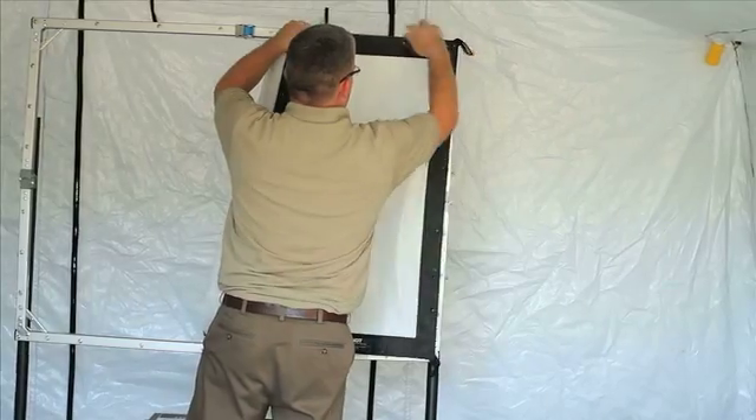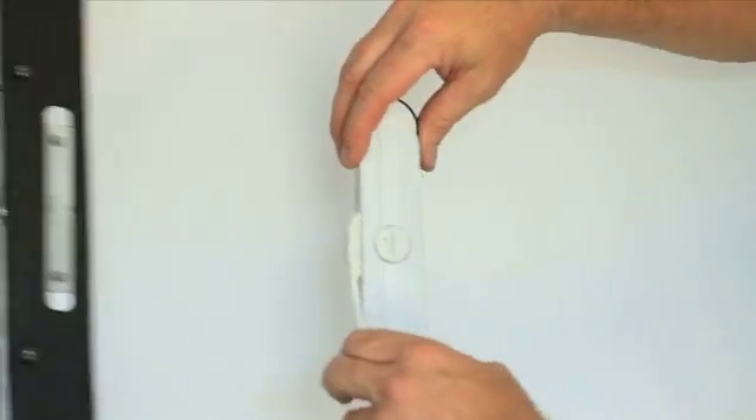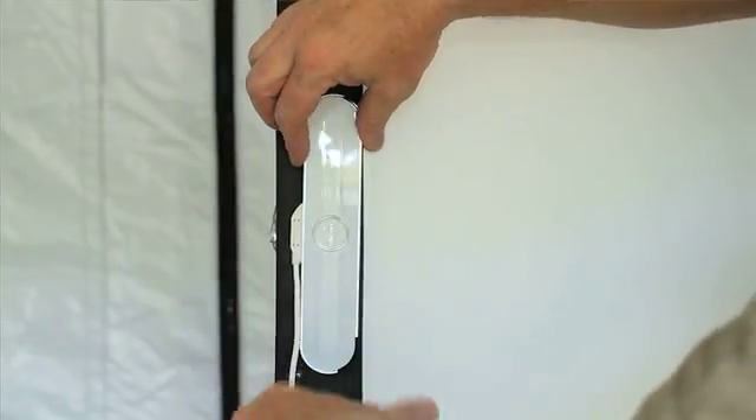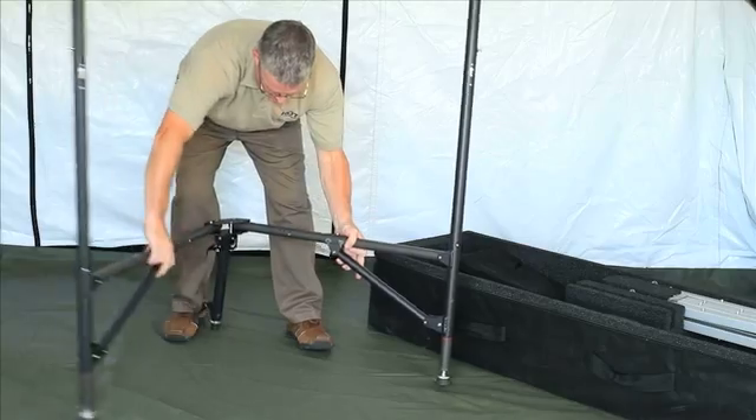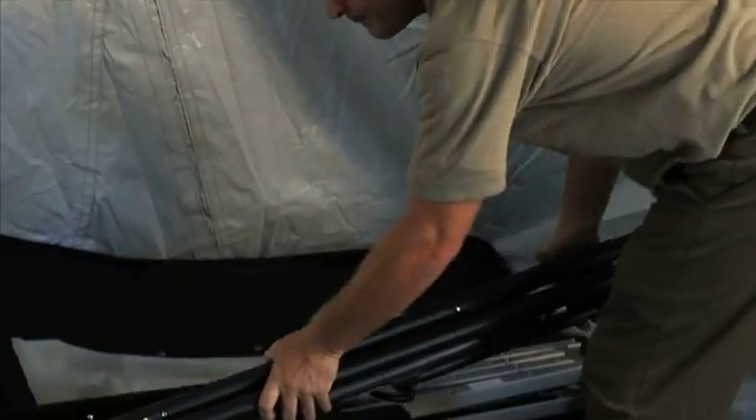Weighing 88 pounds, the system includes a free-standing screen, ultra-short-throat projector, and the E-Beam Edge, which provides cutting-edge interactivity in a 4-ounce device. Setup takes less than 5 minutes, and all items are packed for easy transport.